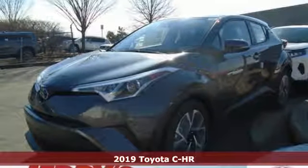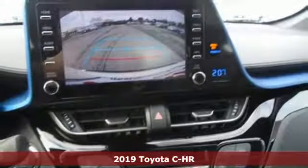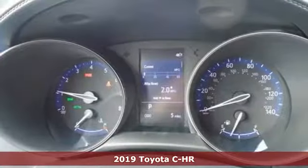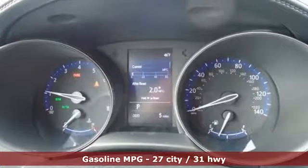It's a new 2019 Toyota C-HR. Satisfy your inner rebel. Color outside the lines with this C-HR. Plus it offers an exciting list of features.